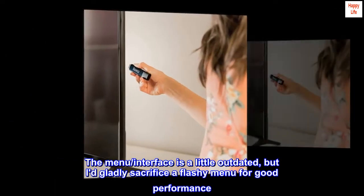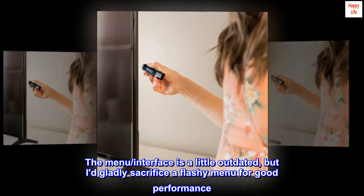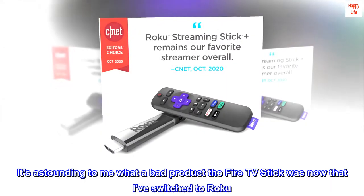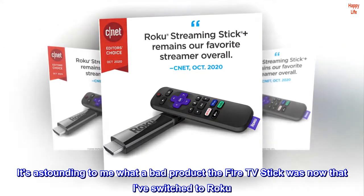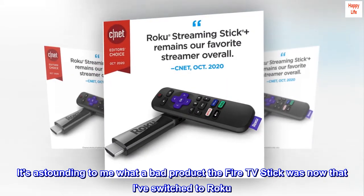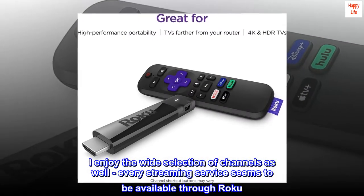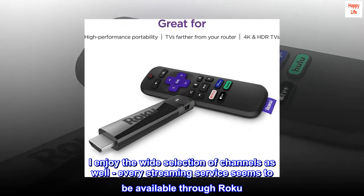The menu interface is a little outdated, but I'd gladly sacrifice a flashy menu for good performance. It's astounding to me what a bad product the Fire TV Stick was now that I've switched to Roku. I enjoy the wide selection of channels as well — every streaming service seems to be available through Roku.